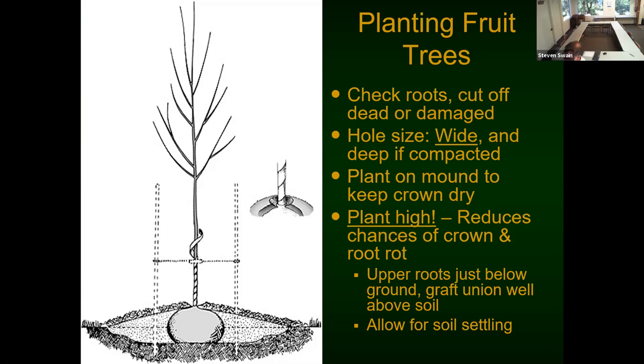Central Valley farmers use flood irrigation, and as long as you don't keep it flooded for weeks, trees can do just fine — particularly pears. One reason they do it is because gophers love Central Valley farm soil; flooding the orchard for a few days takes care of gophers for the year. Plant high to reduce chances of crown and root rot. You want your upper roots just below the ground and your graft union well above soil. Allow for soil settling, especially if you dug down and broke up a compacted layer — plant high enough to account for that.